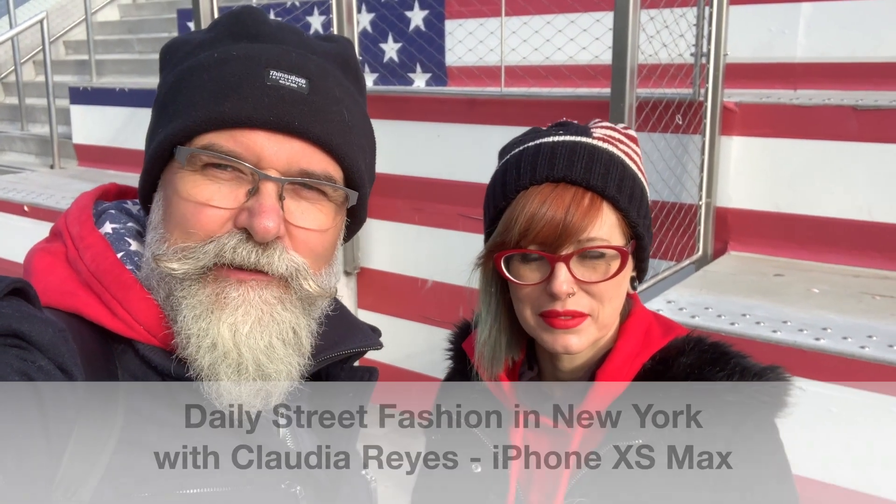Hi, Eric Gibault with Claudia Reyes here. So we're here in Staten Island, New York, and every morning when we go to get the ferry to Manhattan we make a picture here, because there are some stairs with an American flag and we thought it was really funny to do that. So I'm going to pass you the pictures we've made every morning.